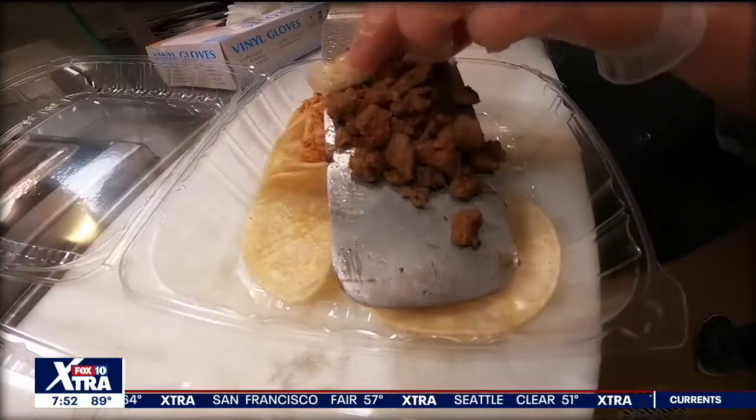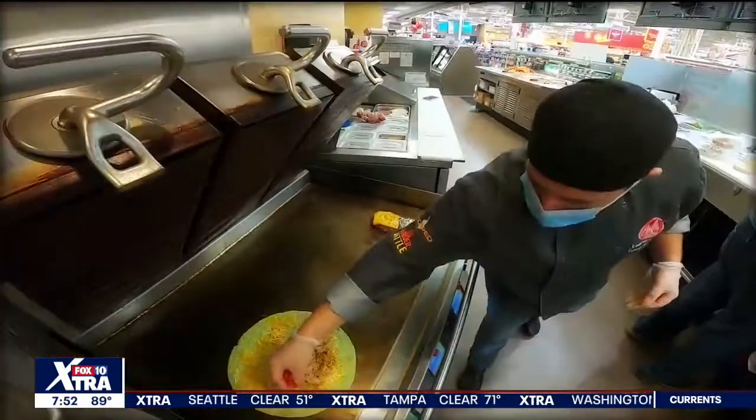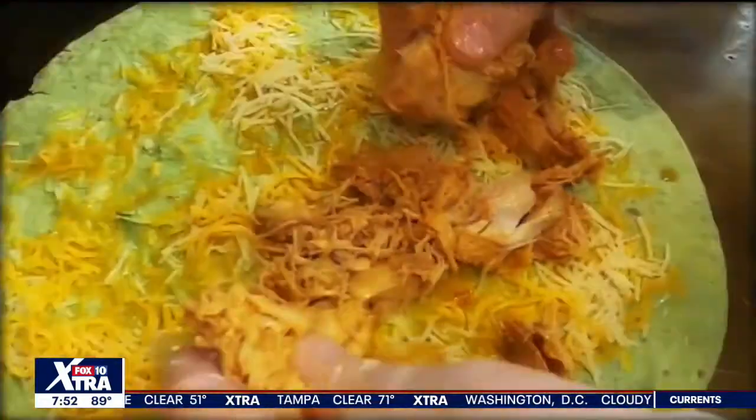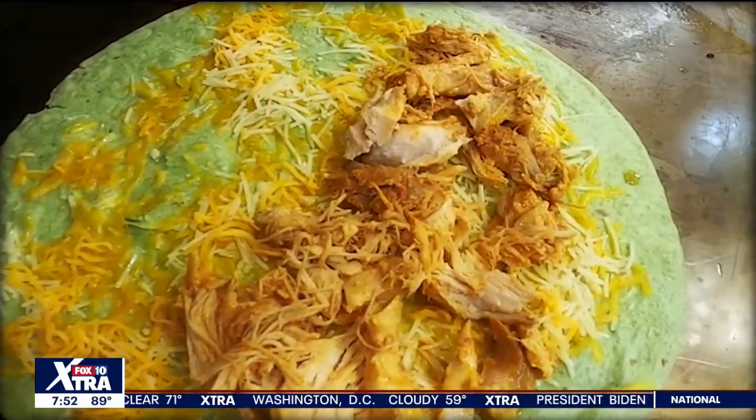We have an al pastor taco, we have a carne asada taco, and a chicken tinga taco. We also have our chicken burrito, which is a spinach tortilla, so a little bit healthier.